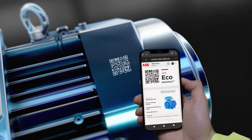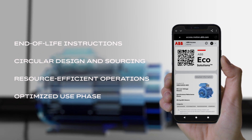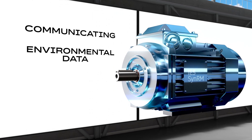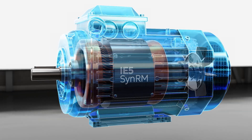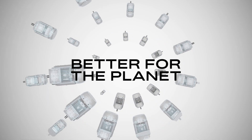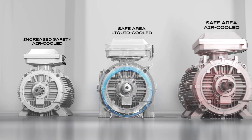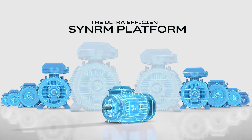Our ECO solution also provides full transparency throughout the lifecycle, measuring, minimizing and communicating environmental data. True impact requires innovation that leaves no room for inefficiency. Better for your business. Better for the planet. The ultra-efficient SynRM platform.